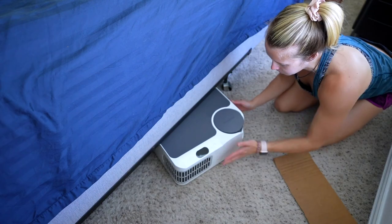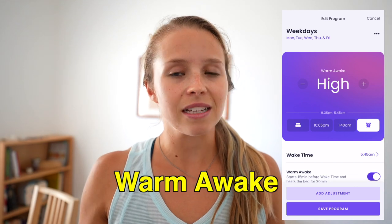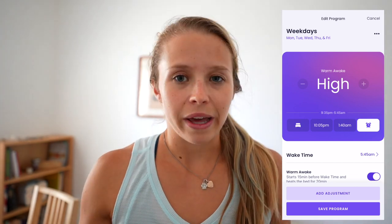The user interfaces of both the Ooler and the Dock Pro are very easy to use. They're very similar, both have apps, and both allow you to customize the temperature throughout the night and throughout the week. One issue I have with the Dock Pro is the warm awake feature. Basically, if you have it turned on and set a specific wake time, the temperature just increases indefinitely until you're burning up and get out of bed to turn it off.